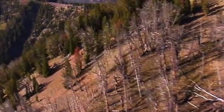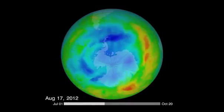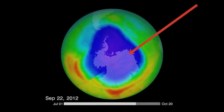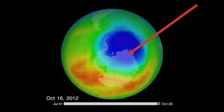Excessive exposure to ultraviolet, or UV light, damages the cells of plants and animals, causing cancer. Due to CFCs and other pollutants, the ozone layer is being depleted. There is a hole in the ozone layer and the amount of UV light entering the Earth's atmosphere is increasing.